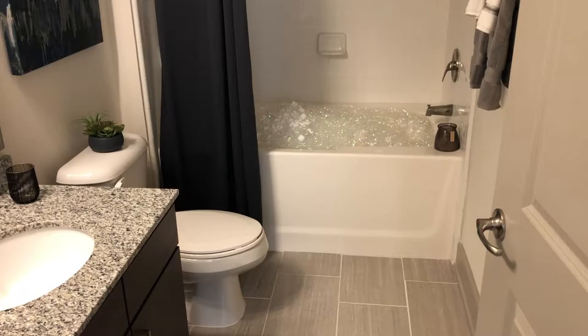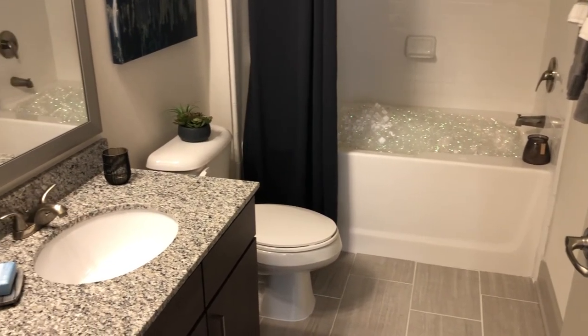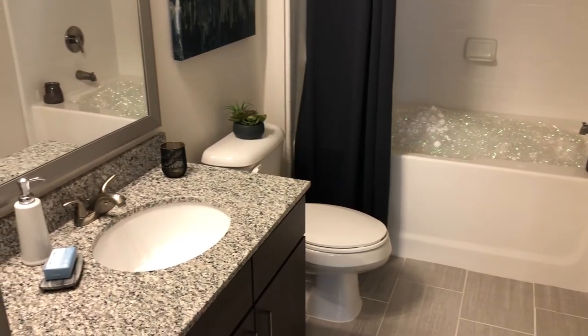Right now we're in the master bathroom. It includes a shower tub combo, as well as tile that matches the kitchen backsplash. We have granite countertops in every single counter.